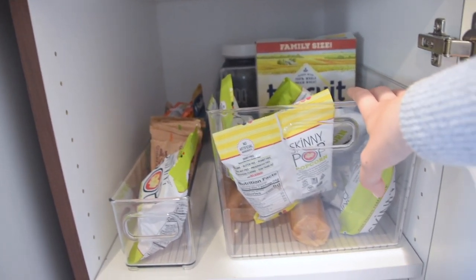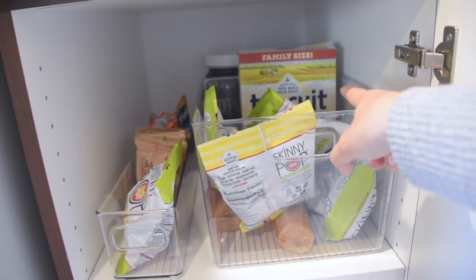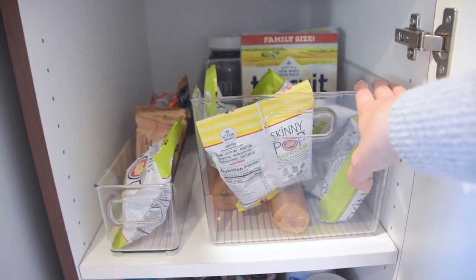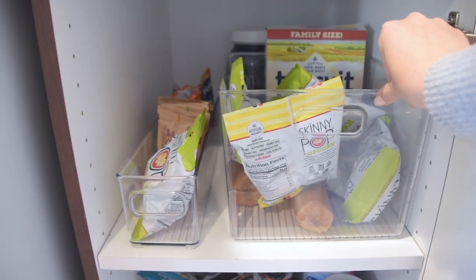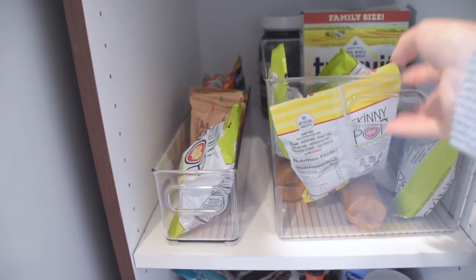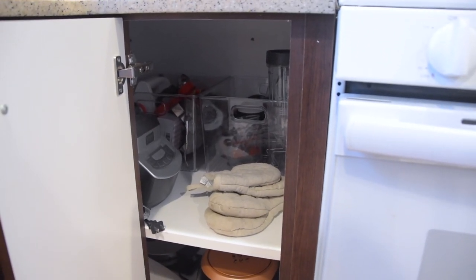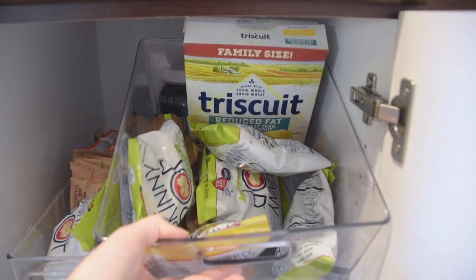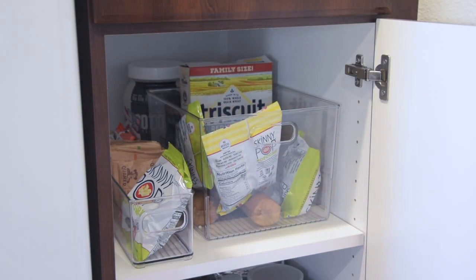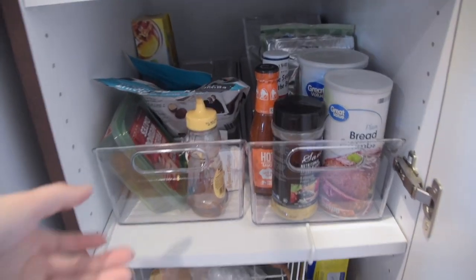I'm not going to lie — this set of large bins is not cheap. I bought a pack of four and I cried a little when I saw the price tag — I think I paid around sixty dollars — but I love them. I use them in so many different places: in the kitchen for popcorn, crackers, and snacks, and also in the cabinet to the left of our stove for baking supplies and extra cooking gadgets. They're see-through, so even inside a cabinet you can see what's inside each basket without having to pull it out.